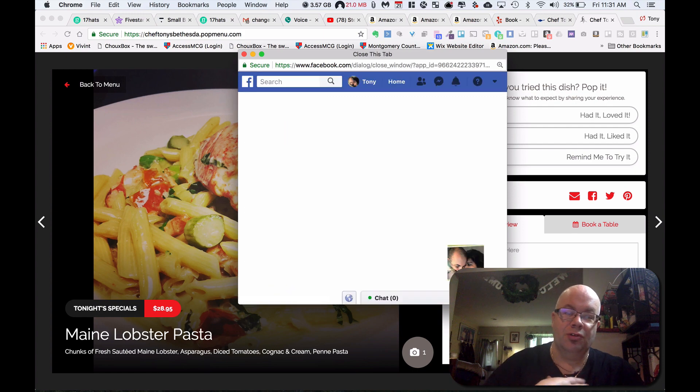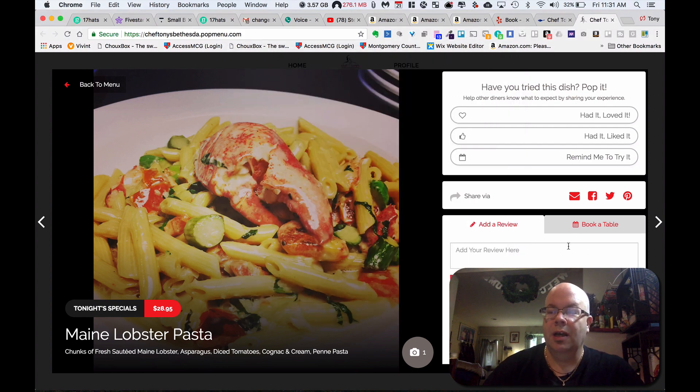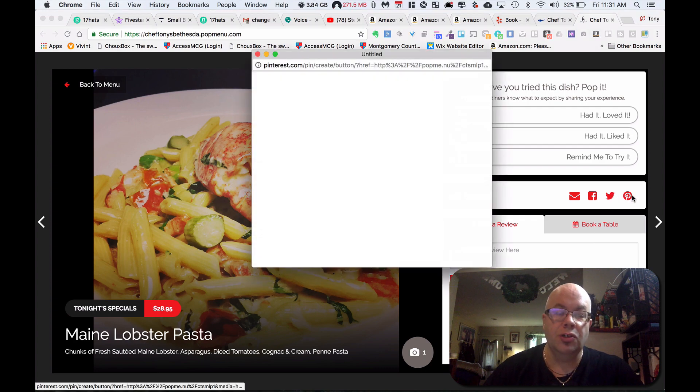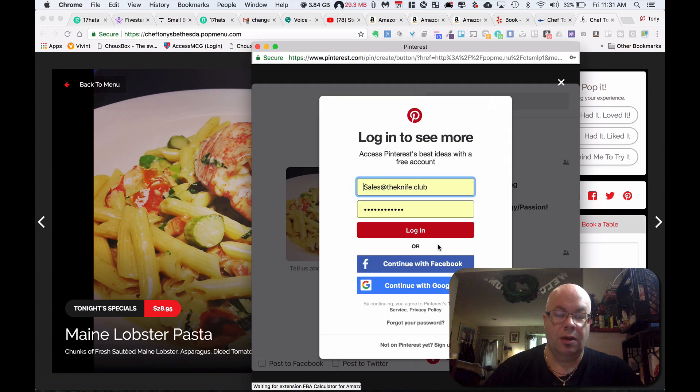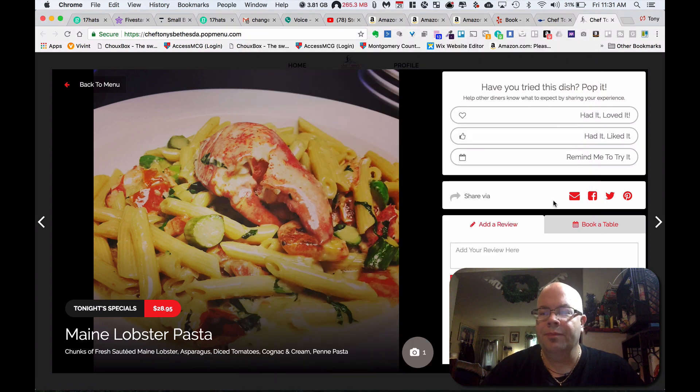For me, as Mr. Social Chef guy, that's pretty awesome. Twitter, the same thing. Pinterest, which is huge for anything visual, like Instagram — I think they need to put Instagram there if you guys are listening. But you can put a review here, so obviously I'm not going to review my own dish because that would sound kind of creepy, but you can pop in like, what an awesome dish or whatever. Save as a review and it'll pop up, and people can read that on your menu.